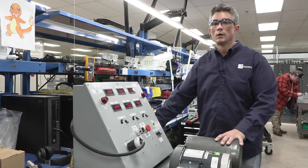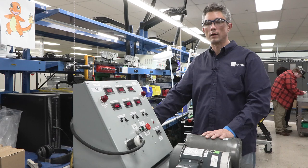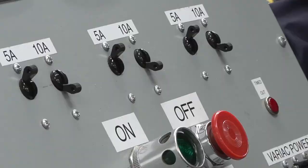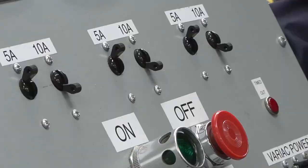This is our power variac, created by our engineering department to help us test drives and motors to ensure a quality product. You have to turn on the breakers to activate it — now it's going to be live. I set it to the proper voltage needed for the drive, which at this point is 120, and now I'm going to go live by hitting the on button.